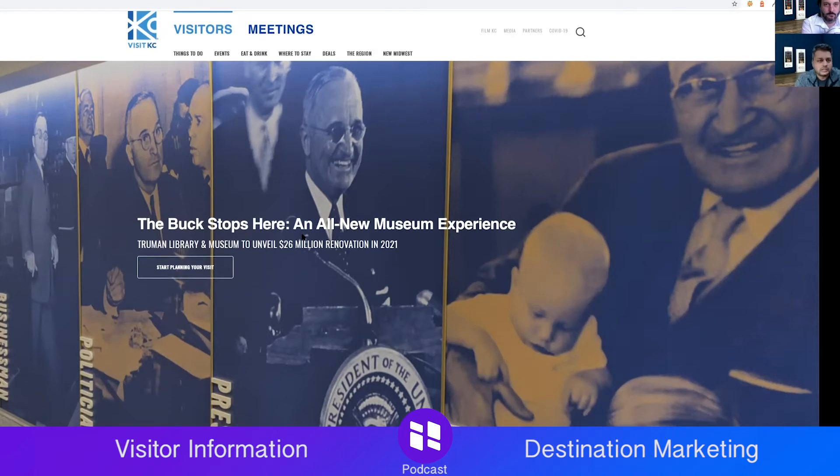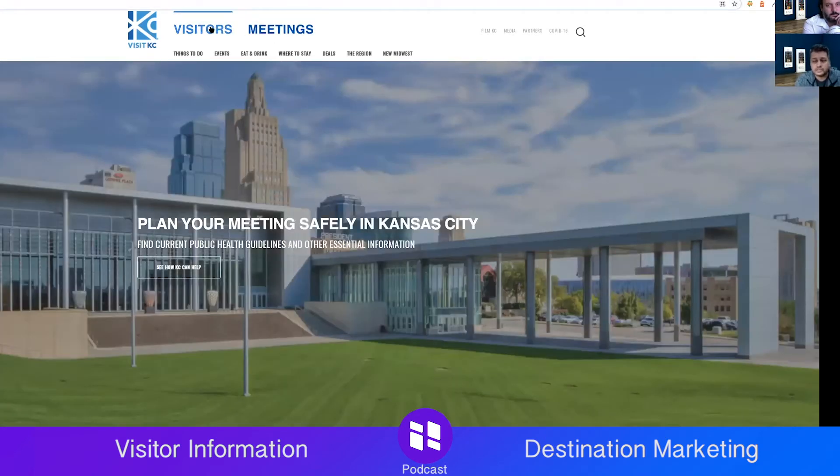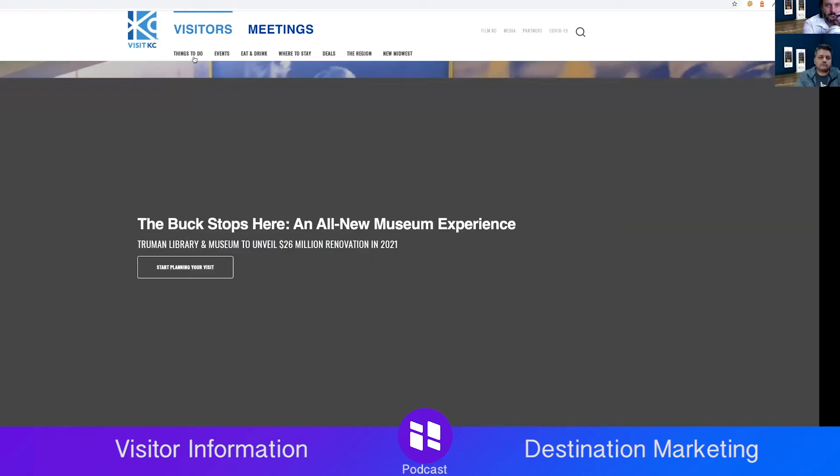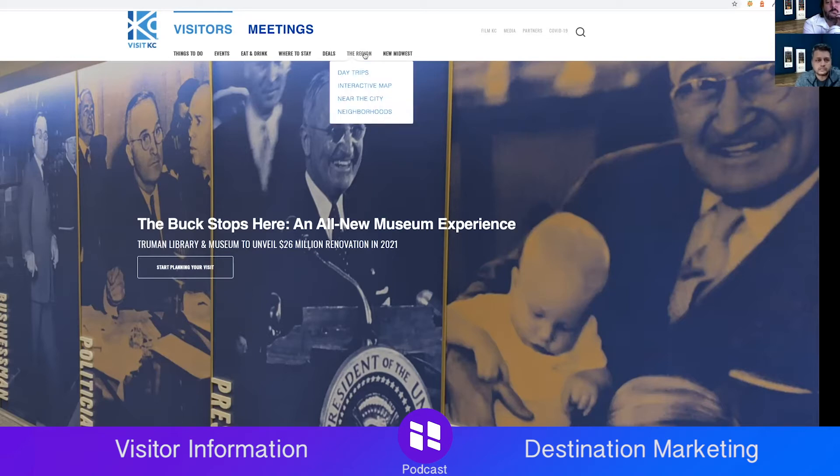What I really like navigation-wise is having clear call-to-actions right at the top. This is something I missed in Austin — there were no real calls to action. Here I see 'Start planning your visit.' I know what I can do. The other two things I see at the top: one for visitors, one for meetings. If I'm an event organizer, I know to go to the meetings tab.